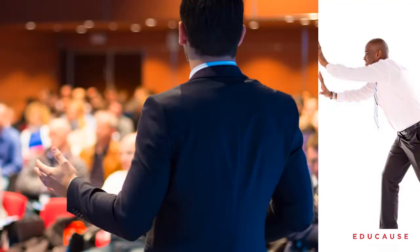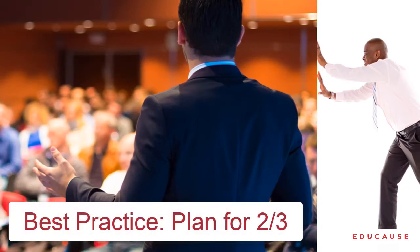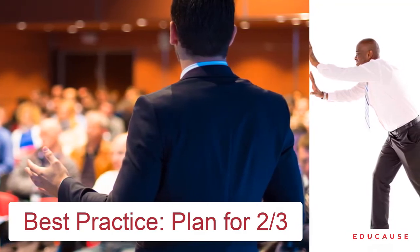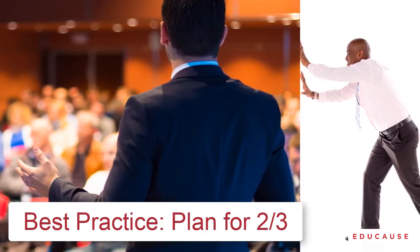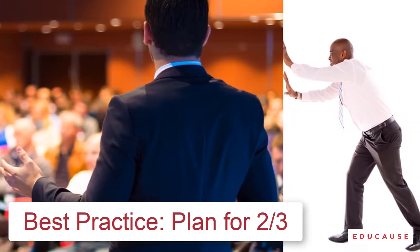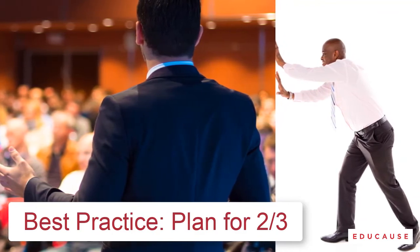This fourth one is the real expert presenter time secret: plan only enough presentation for two-thirds of your allotted time. Grab a book or magazine and find three paragraphs of text and time how long it takes to read them out loud. It will take 150% of that time in a presentation environment. So for a 45-minute session, plan 30 minutes of material.